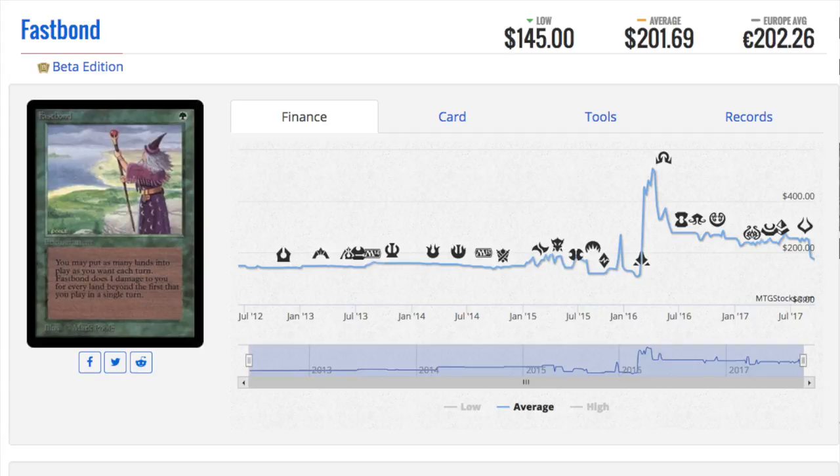Next, Fast Bond — this is the beta version, but I'll talk about the other versions as well. There's a white-bordered version, I'm guessing unlimited. These cards are going to be harder and harder to find as time goes on. When is the best time to have purchased these cards? Ten, twenty years ago. But when's the second best time? Today. I don't see these cards going down in price — there's just not that many of them.